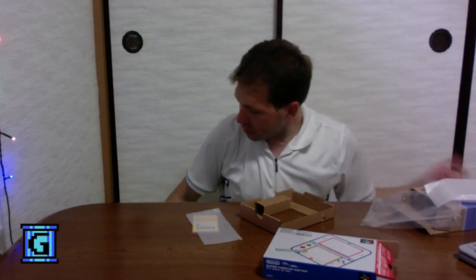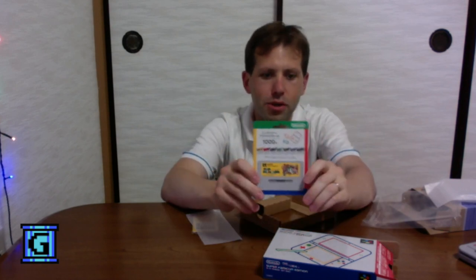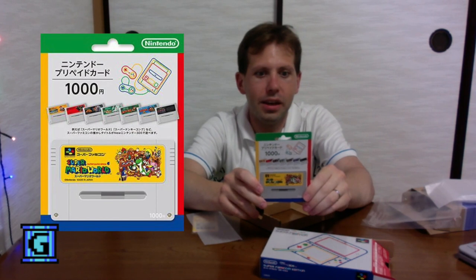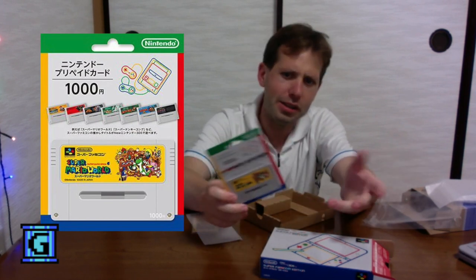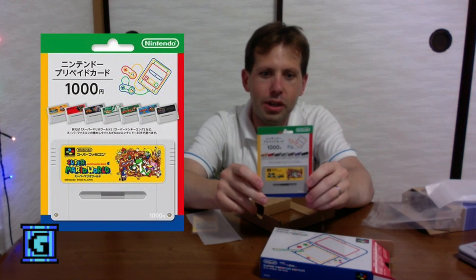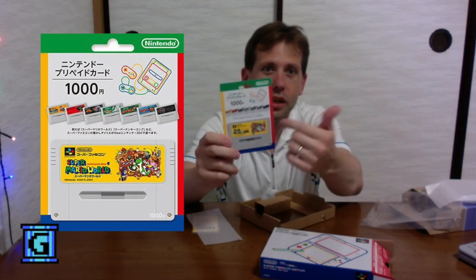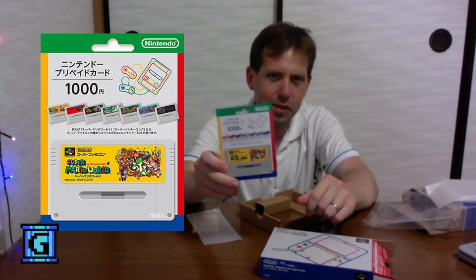Another interesting item that was released in Japan a couple months ago when the new 3DS came out was that you could play Super Famicom and Super NES games on the 3DS finally. So they issued some of these cards. The card looks like a Super Mario World cartridge, 1000 yen or about 10 bucks in US dollars.